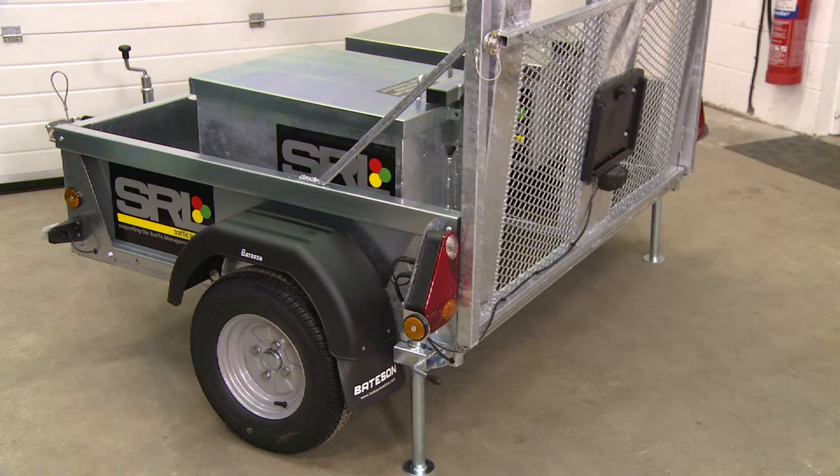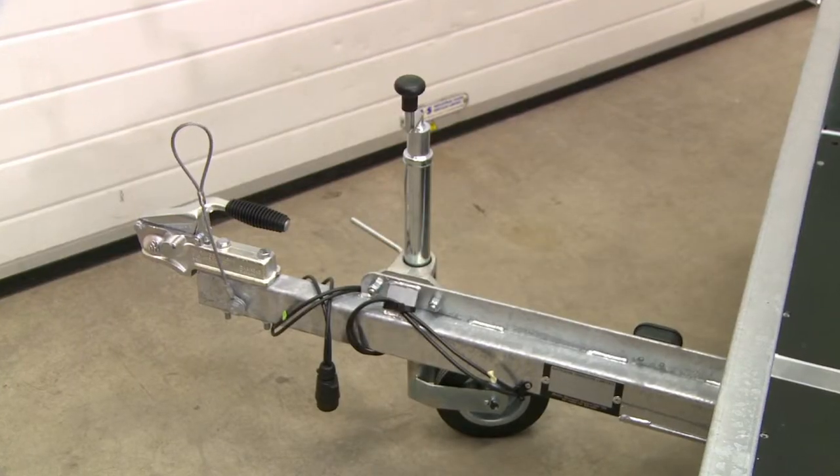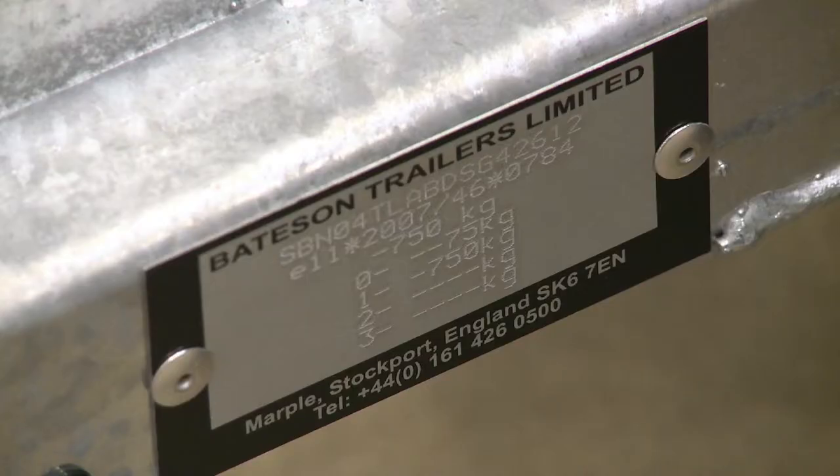SRL's trailers have a galvanised steel chassis and a non-slip 18mm marine plywood floor. Secondary coupling and a heavy duty jockey wheel comes as standard, with a choice of ball or ring hitch on our two-way trailer.